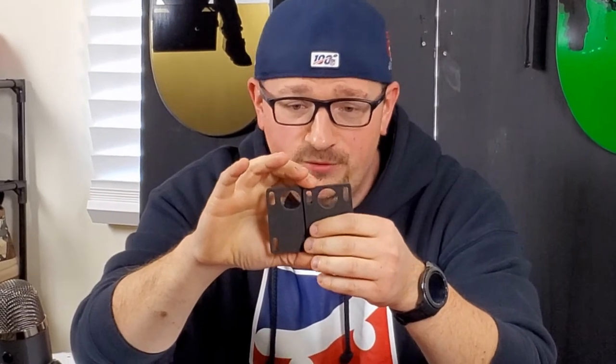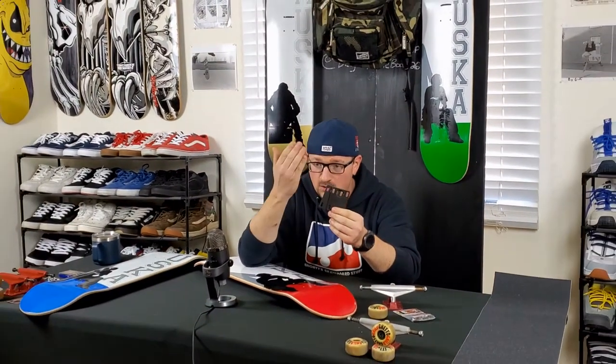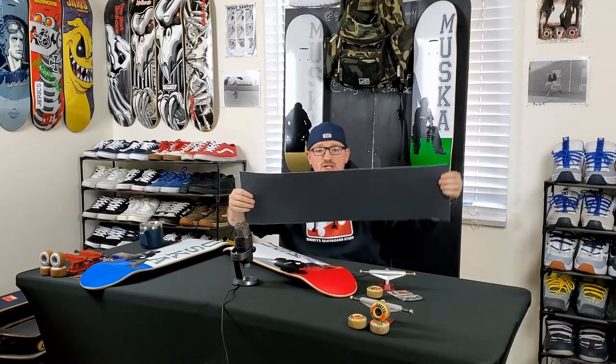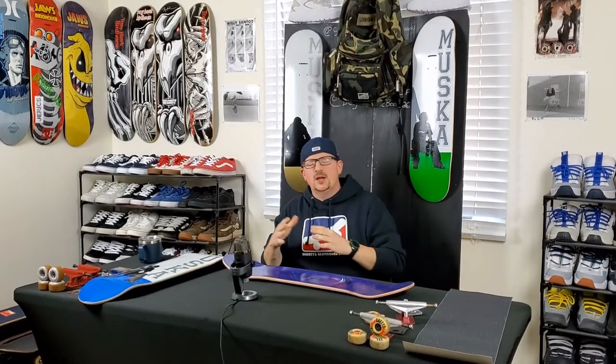The shock pads weren't necessarily there to help your angle increase — they honestly acted more as a shock absorber between the truck base and the board. It gave that cushion where you wouldn't get stress cracks, or it would prevent stress cracks when you're doing heavy flat ground or hitting stairs. It's not going to give you that instant impact right away. And of course, the last thing that makes up Chad's OG setup is some of the best grip tape around — Shorty's Black Magic.